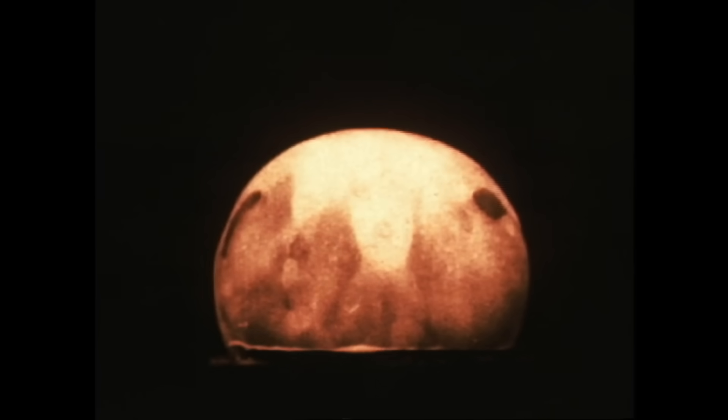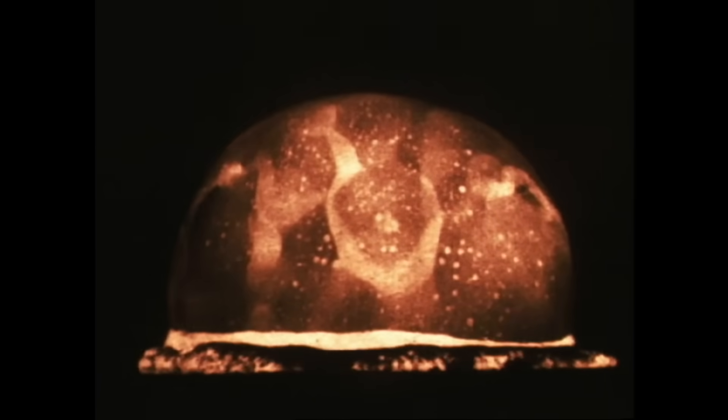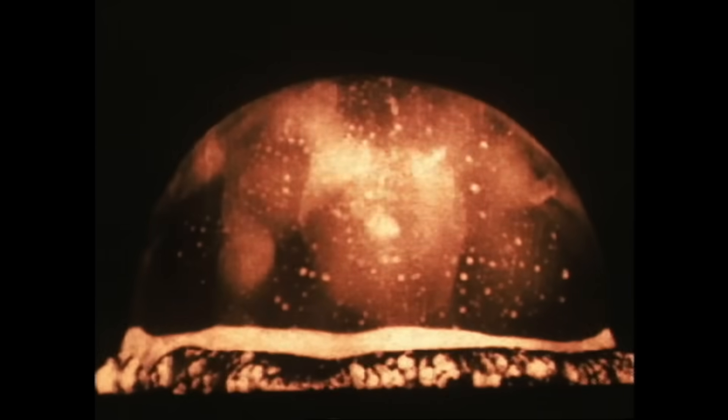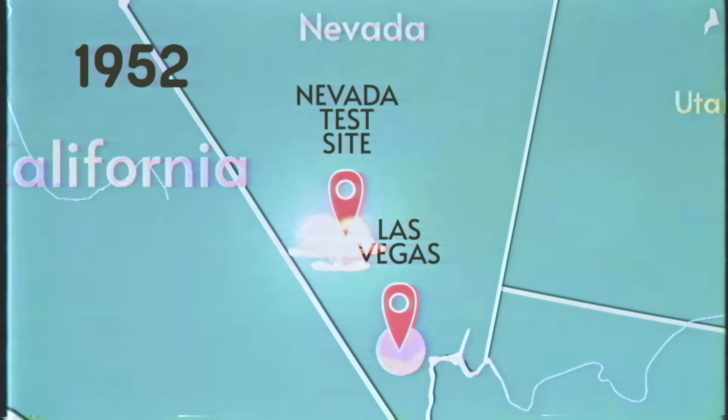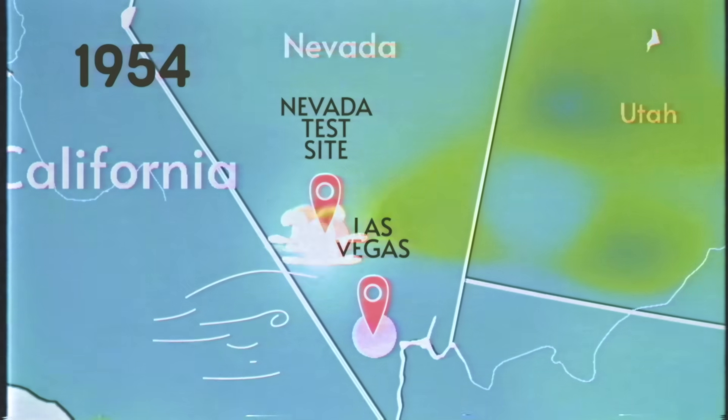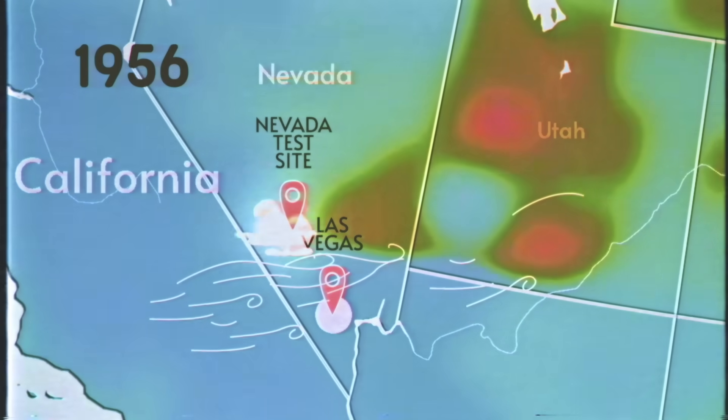Kodak threatened to sue the US government for the considerable damage to their products resulting from the Nevada tests. But instead of a lawsuit, the two sides came to an agreement: the Atomic Energy Commission would give Kodak — and indeed the entire photographic industry — advanced warning about upcoming tests and where the fallout was likely to end up given meteorological models. In return, the company agreed to keep quiet about radioactive fallout.